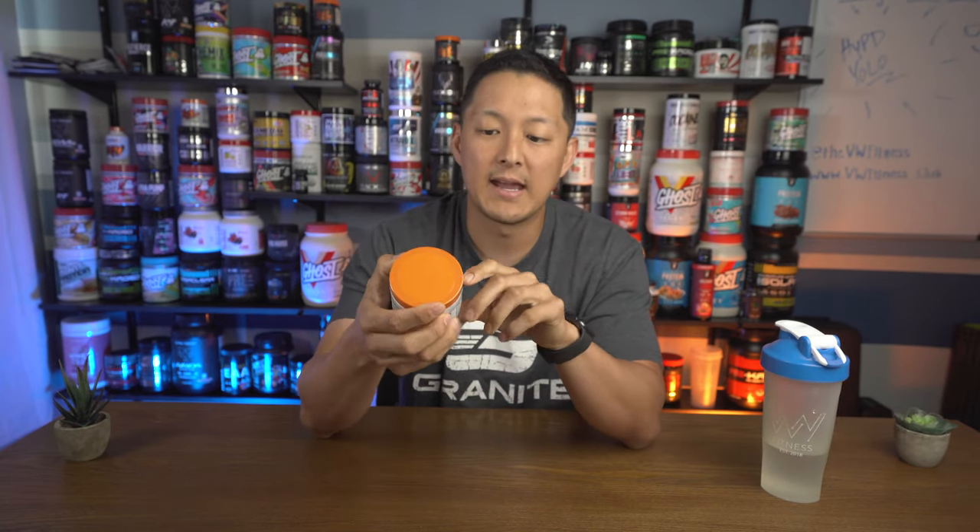I think this is one of the first companies that sent me these little baby tubs — seven servings in here, kind of an interesting one. It's great because it really allows the consumer to understand the product and decide if they want to buy it. There's going to be a lot of correlation with the Dark Side review, so make sure you watch that. If you're new to the channel, we break down the supplement review into four parts.